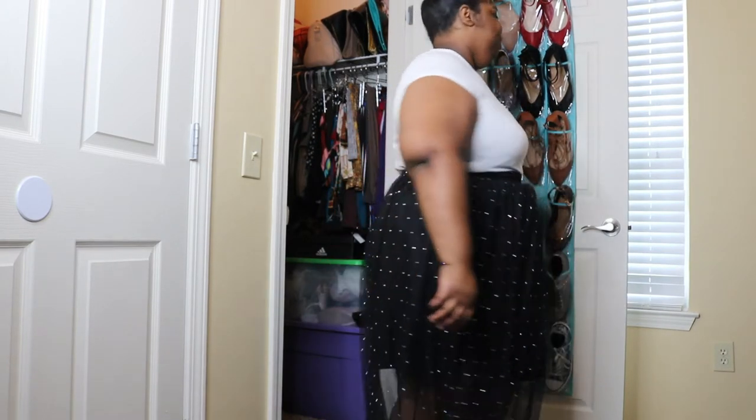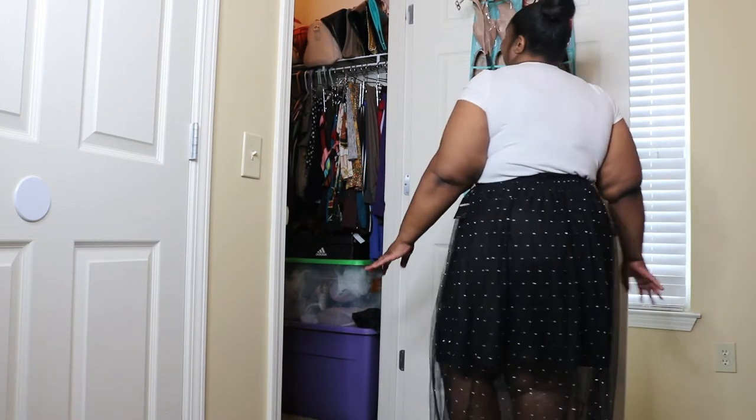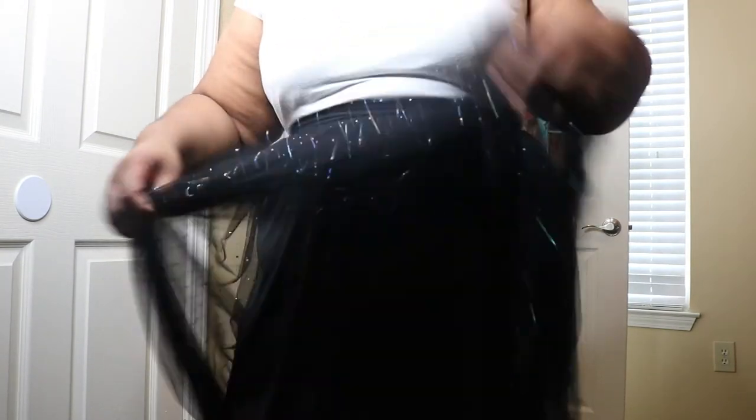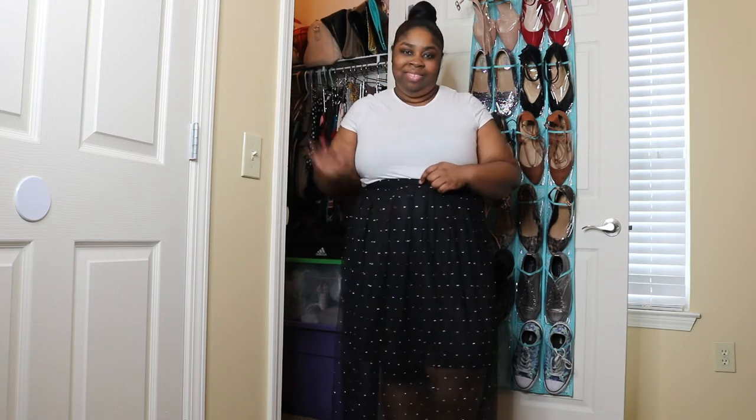Now we have this super fun mesh skirt — I really love this one too. I love any kind of sparkle and the video is not doing it justice; in person it's absolutely gorgeous. I love the little layer of mesh over the skirt. I actually could have gotten this in a 3x — I got it in a 2x and it fit a little too snug, so I should have sized up, but I'm still going to rock it. I don't know where to wear this yet, but I'm going out of town soon and I may wear it then because it needs to be seen. This was only eleven dollars.